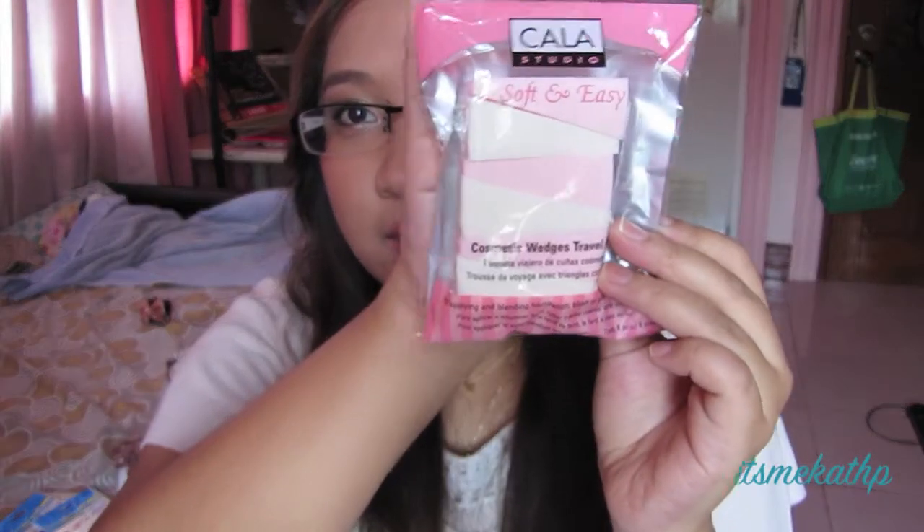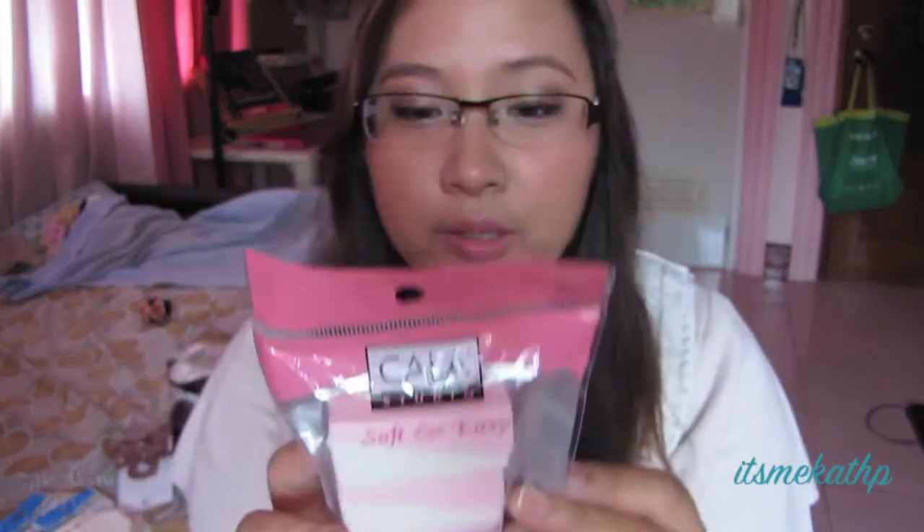I want to try the ombre thing, so I got this one for that. And then this velcro thing — one pack of velcro things for doing your makeup whenever you don't want your hair in the way. I have bangs, so I don't want that to interfere with putting my makeup on. It's fairly cheap at 19.75 pesos.